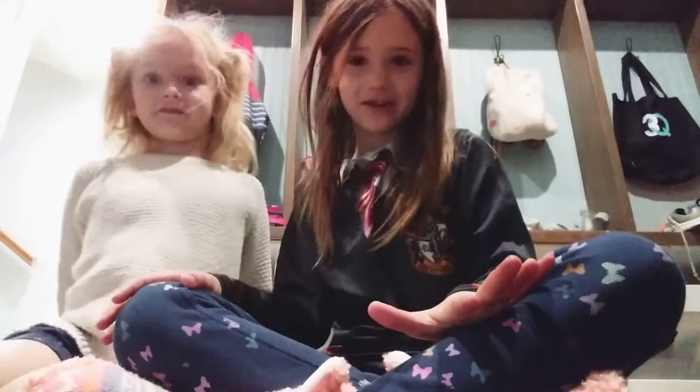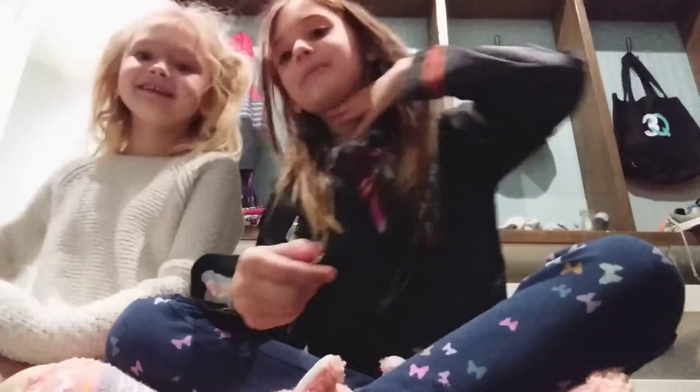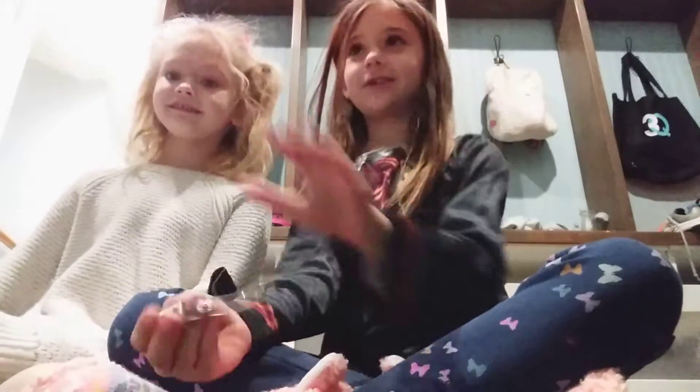Hi guys! Today we are going to be emptying our school bucket. We have them up above our glass, and it has a bunch of random stuff we put in there. This is my sister Kate, and I'm Millie. It's my channel — she's our special guest.